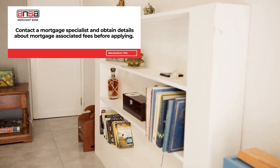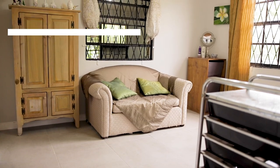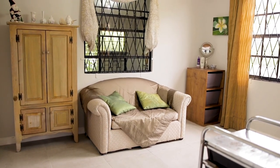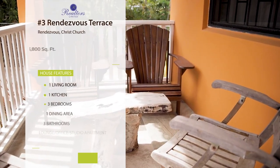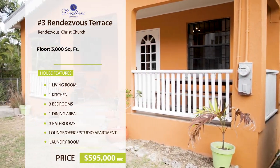As a bonus, the family room with adjoining bathroom can be used as a fourth bedroom or separate flat with a private entrance. The property is fully enclosed with an electric gate and is listed for five hundred and ninety-five thousand Barbados dollars.